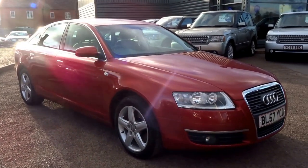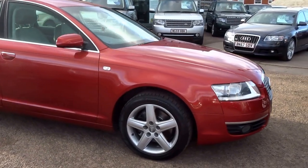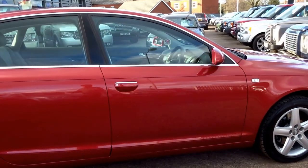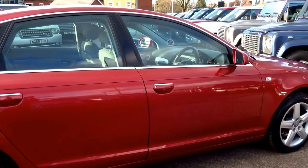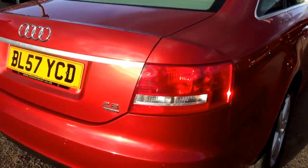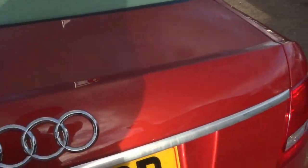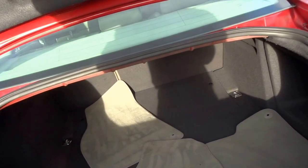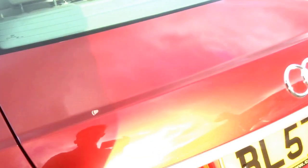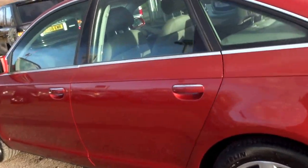This has arrived into stock today - it's a beautifully bright Canyon Red Audi A6, a particularly rare car. This is the 2.8 litre petrol; most of these, as you're probably aware, are diesel. This vehicle is a one-owner car from new. We've just acquired it into stock, so I'm going to do a short video and show you around some of the features and the overall pristine condition of the car.